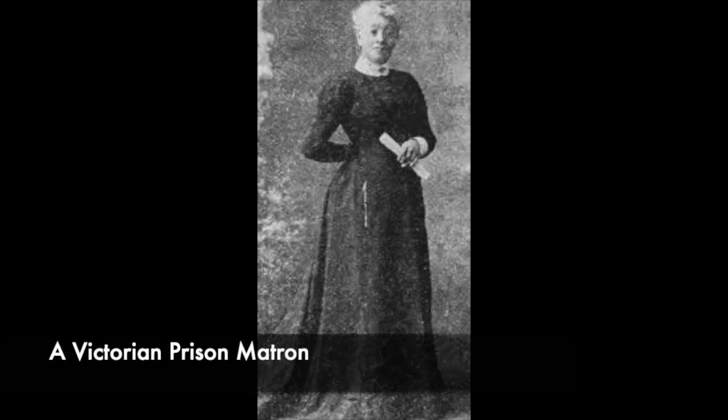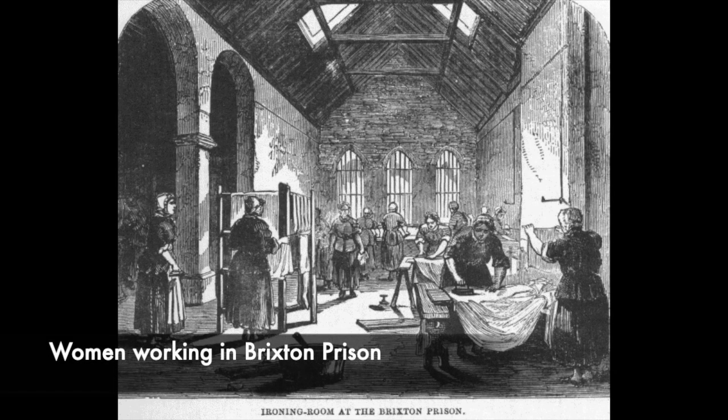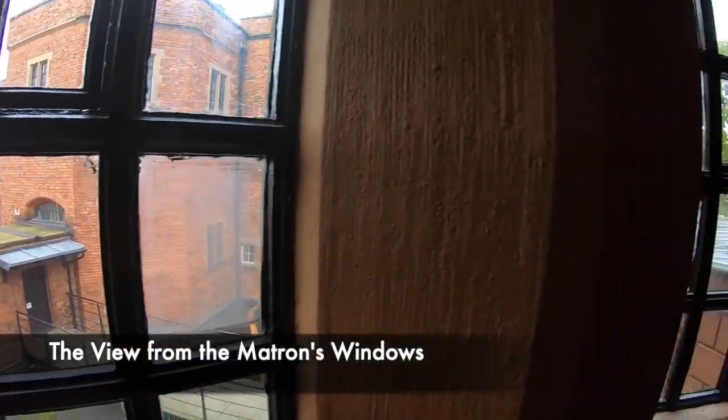The matron would need to keep records on every movement inside the prison. She would also need to show no emotion, however could find herself doing a number of different duties. She could be attending to the sick, sorting out the food for prisoners, but also dealing with the mentally ill and condemned. Her office would overlook the women's exercise yard so she could always keep watch.